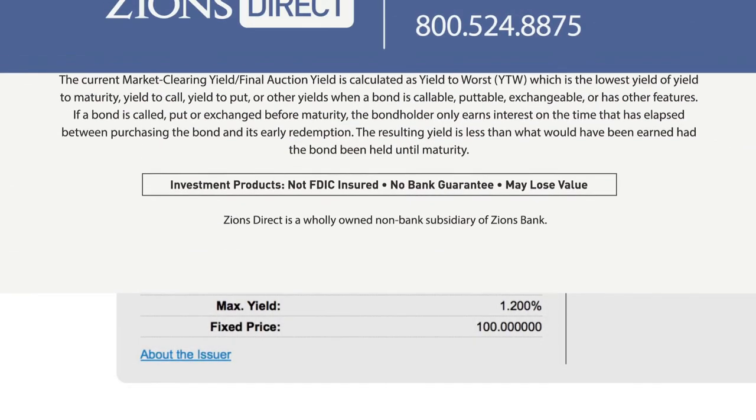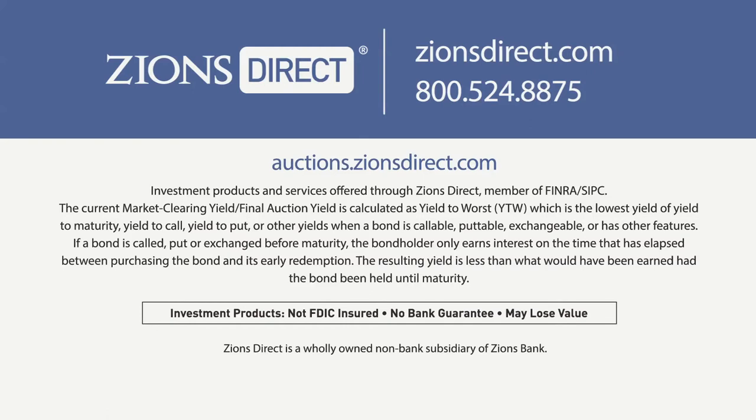To learn more or to participate in an auction, visit auctions.zionsdirect.com.